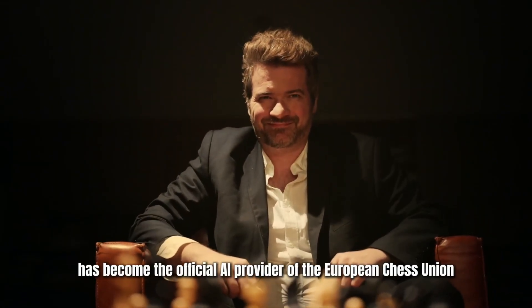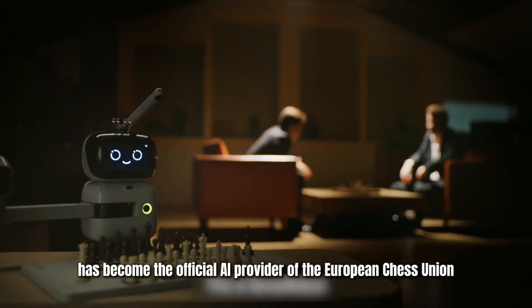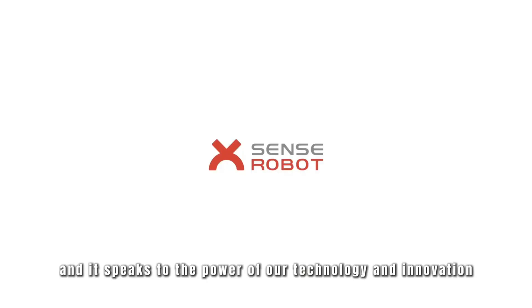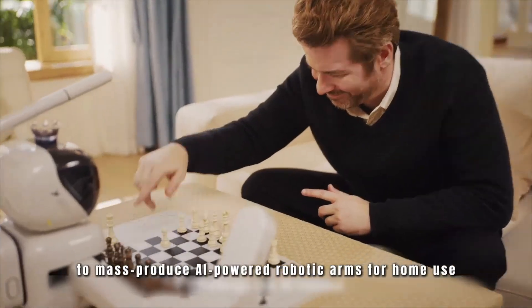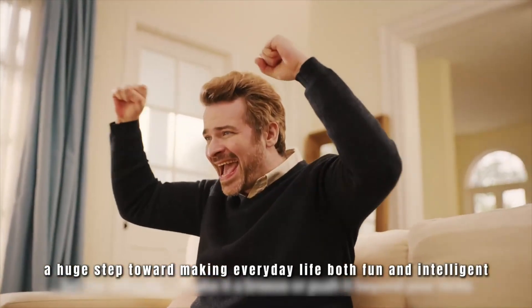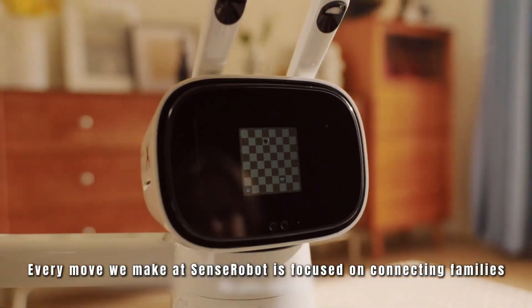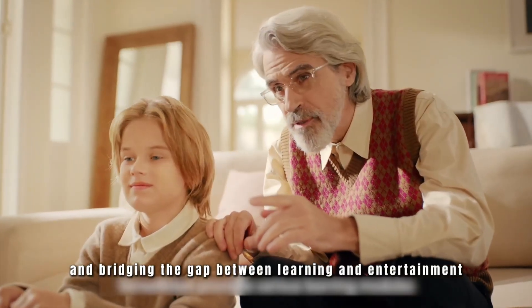Demonstrated modes include human vs. AI, human vs. human, and real-time coaching dialogues. It uses spatial voice interaction for guidance, making it engaging, safe, and educational — especially for kids. SenseRobot teaches through 25 Kickstart courses for beginners, 1,200-plus interactive exercises, and endgame challenges up to master level. It synchronizes with Lichess for community play and match analysis, and the physical interaction makes learning tangible and intuitive.